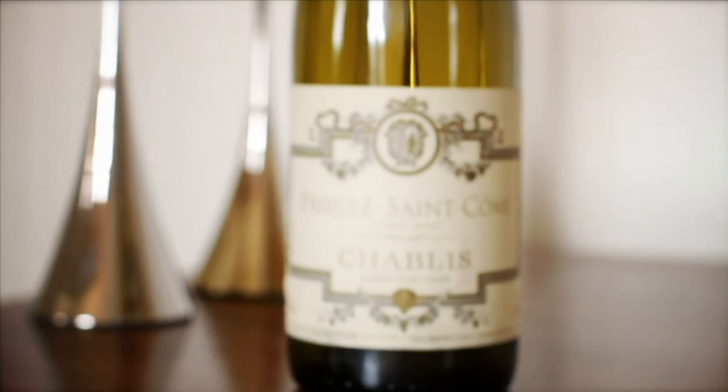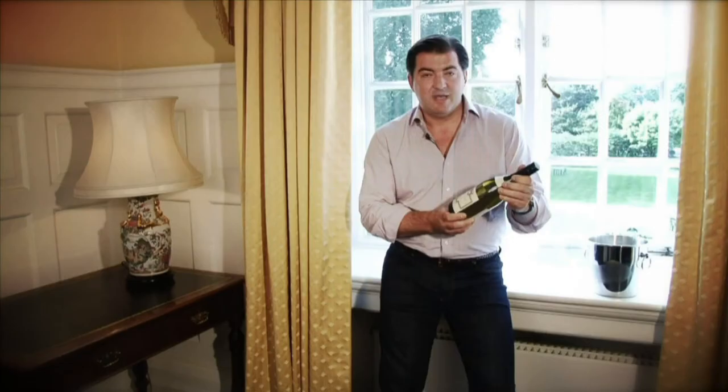This is made by Jean-Marc Brochard. No, it doesn't say it on the label — it says Prioré de Saint-Côme, which sounds incredibly romantic, but the crucial stuff to know is that it's made by Brochard and he's a genius.